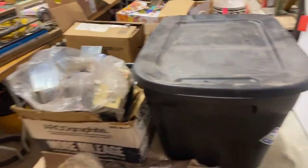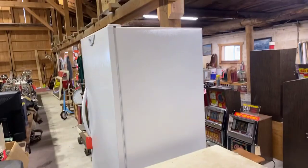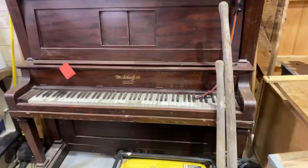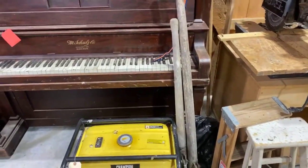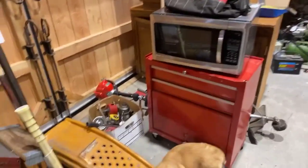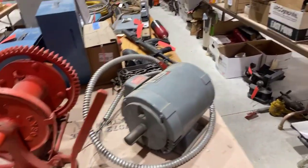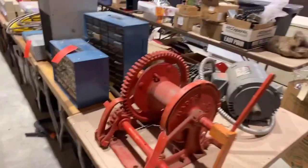We've got an upright freezer and a chest type freezer. We've got a piano — it's an early or late 1800s Schultz piano. Lots of tools, cabinets of microwaves.